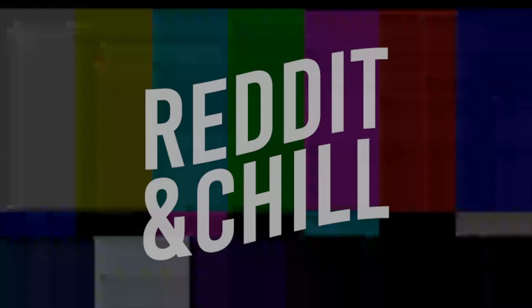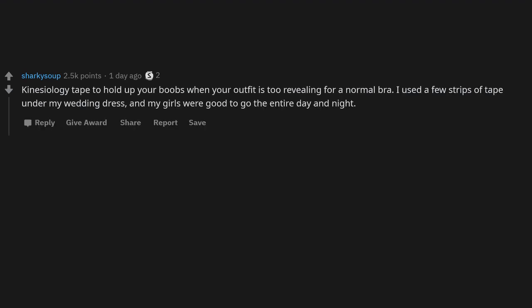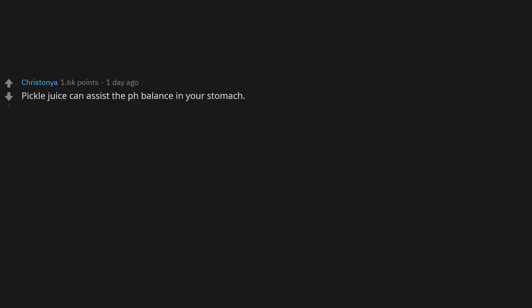Kinesiology tape to hold up your chest when your outfit is too revealing for a normal bra — used a few strips under a wedding dress and it held all day and night. Do not use duct tape for this — it takes skin off. Electrical tape in an X shape makes a decent nipple cover if you're going braless and don't care about cleavage.